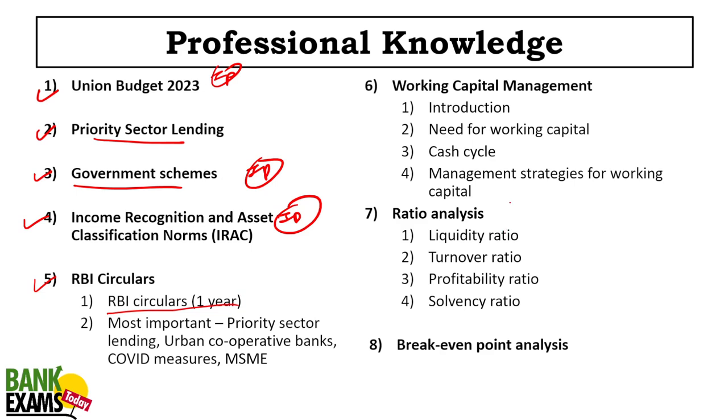Working capital management and the cash cycle are very important. Moving forward, ratio analysis — all 16 ratios including liquidity, turnover, profitability and solvency ratios — are very, very important. Break-even point analysis is also very important; one or two questions appear in credit exams. Ratio analysis and working capital management are the most critical topics for credit-level exams.